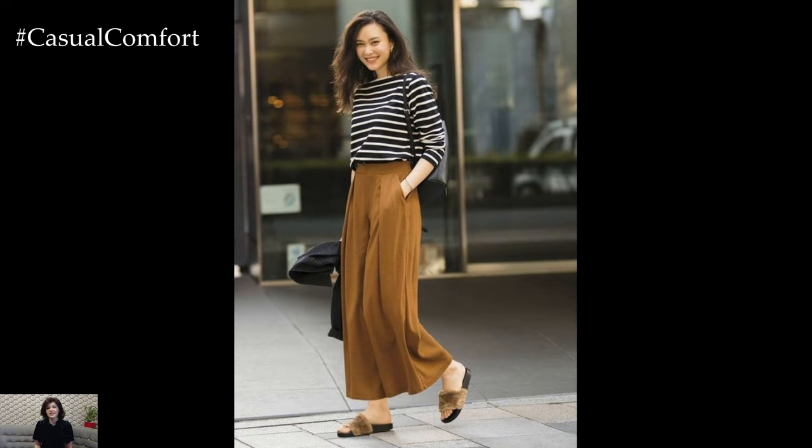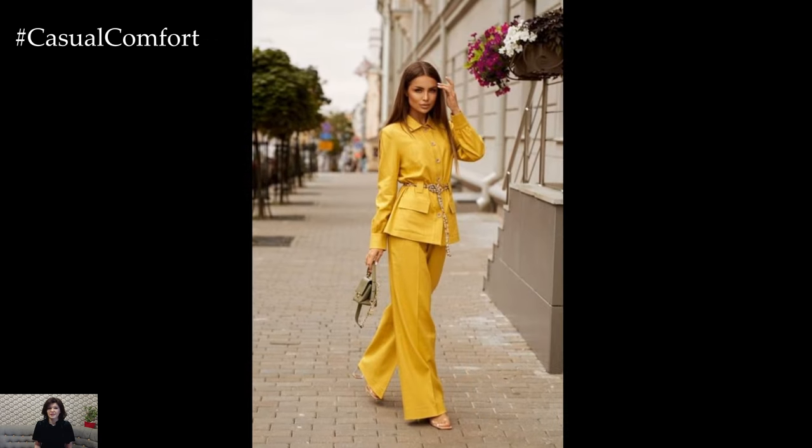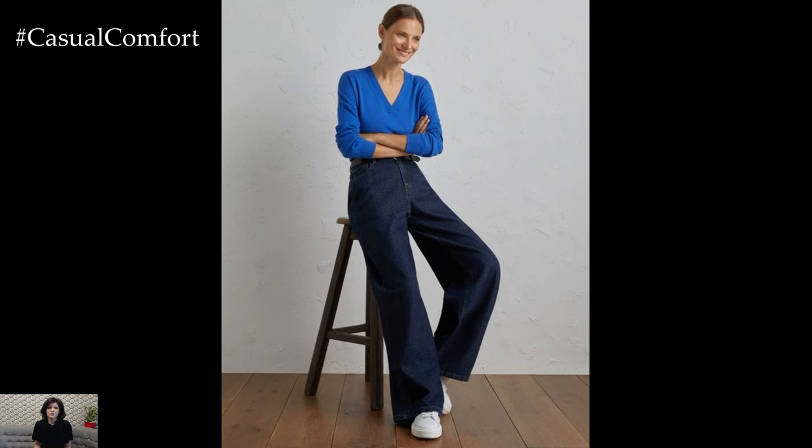For a chic daytime look, wide trousers can be styled with a casual knit sweater or a cropped top. Tucking in the sweater or knotting it at the waist adds definition and creates a flattering silhouette. Adding a pair of statement sneakers or loafers completes the outfit, striking the perfect balance between comfort and style.